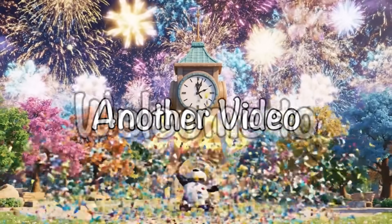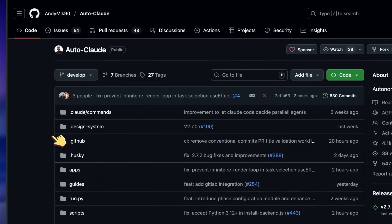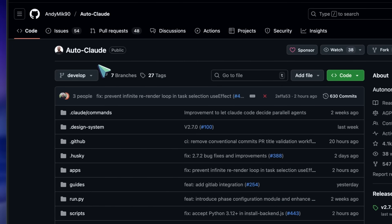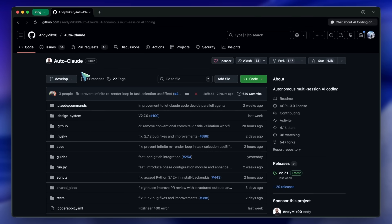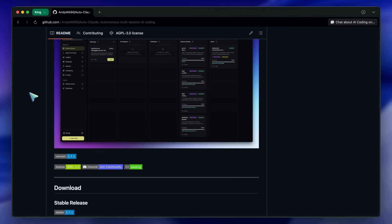Hi, welcome to another video. So recently we talked about making your AI persistent. We looked at the Ralph Wiggum plugin for Claude Code, which essentially forces the AI into a loop until it stops being lazy and actually passes your tests. That was cool — a great way to brute force a single problem. But it doesn't just stop there.